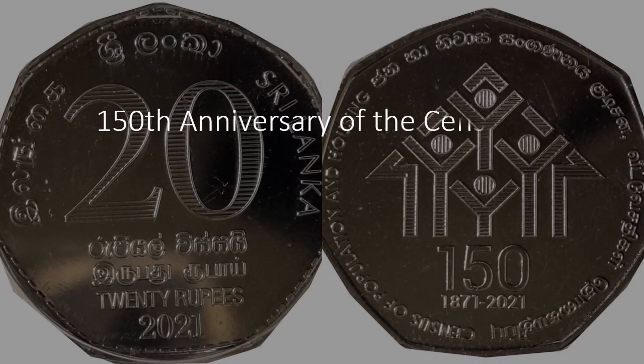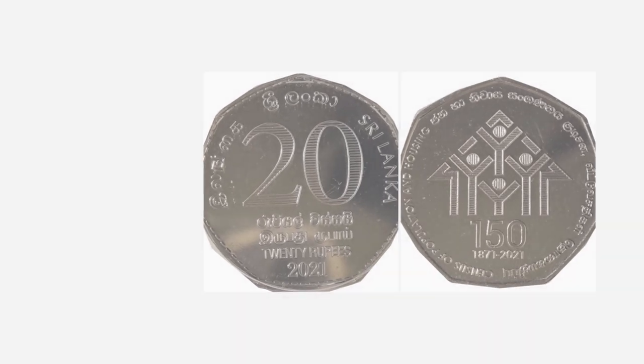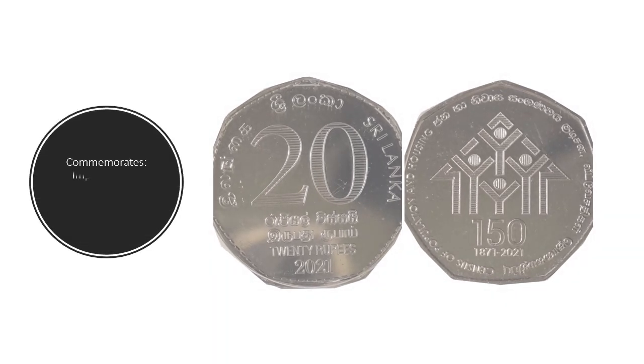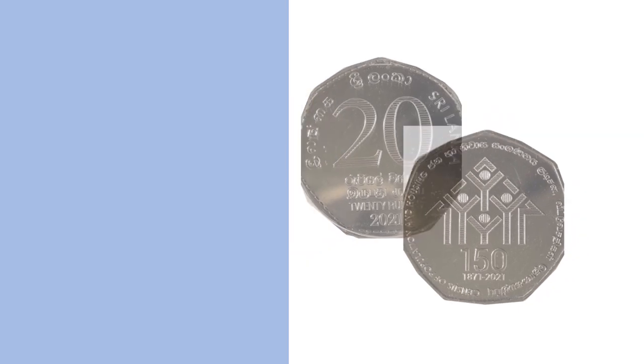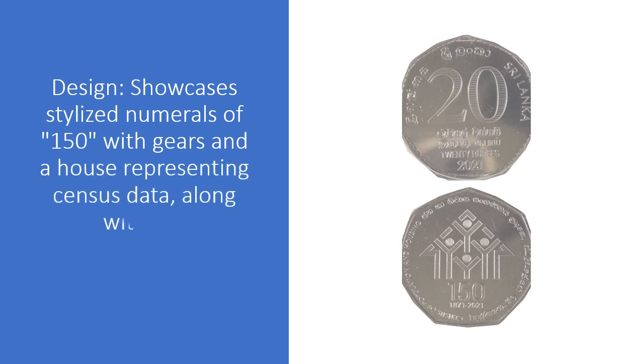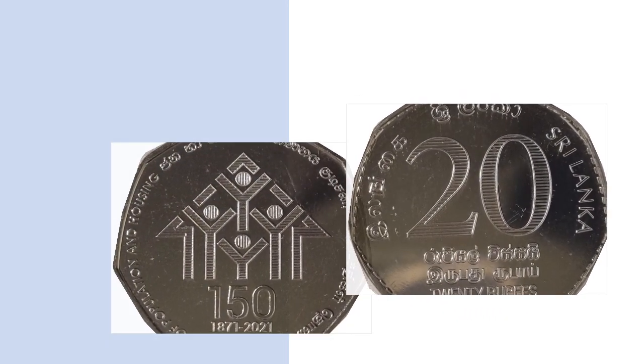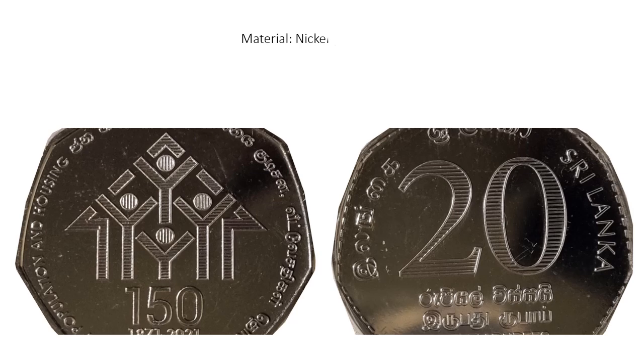Three: 150th Anniversary of the Census of Population and Housing, 2021. Commemorates the importance of population data in governance and development. Design showcases stylized numerals of 150, with a graph and a house representing census data, along with the denomination and inscriptions on the reverse. Material: nickel-plated steel.